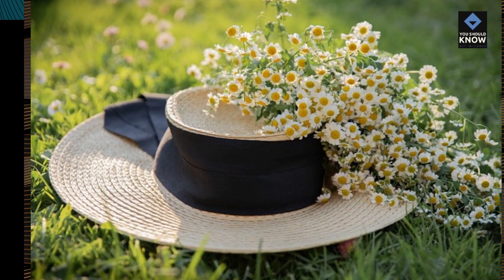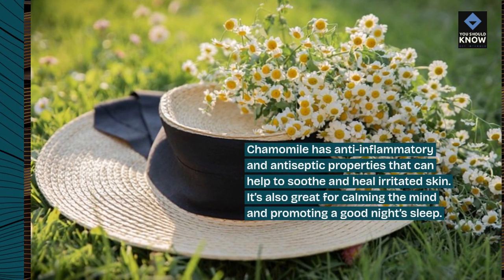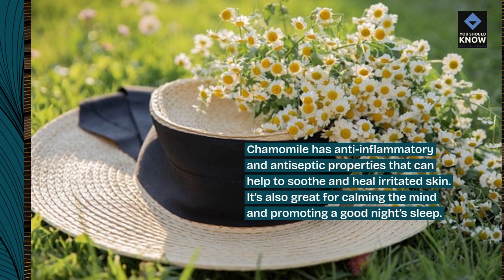9. Chamomile: Chamomile has anti-inflammatory and antiseptic properties that can help to soothe and heal irritated skin. It's also great for calming the mind and promoting a good night's sleep.